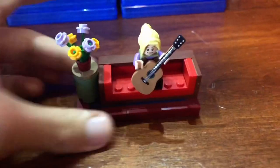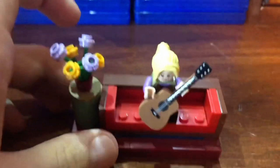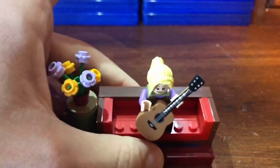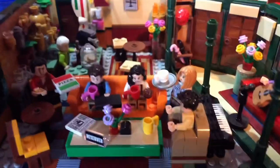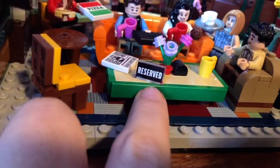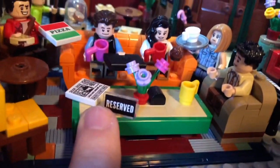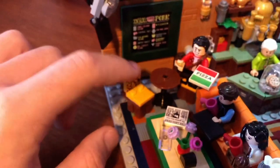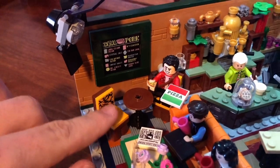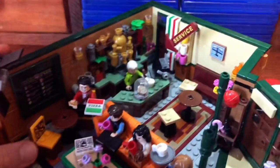So that's why it's kind of funny — it's diagonal. You got a nice flower detail here, and you got Phoebe with her nice guitar singing some Smelly Cat. I believe this is a printed piece — there's no way I would have aligned that as well as I did. But these seats here on the back part are actually stickers, so that's good to know.